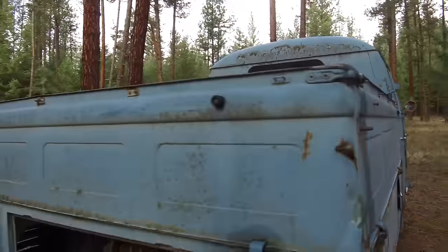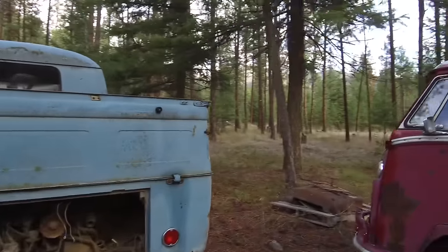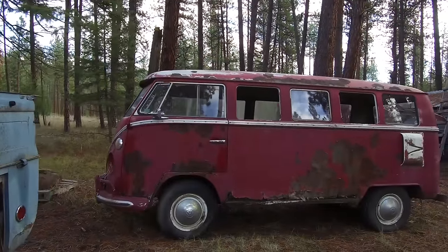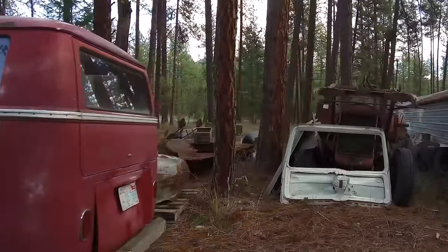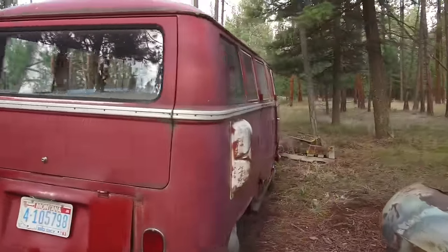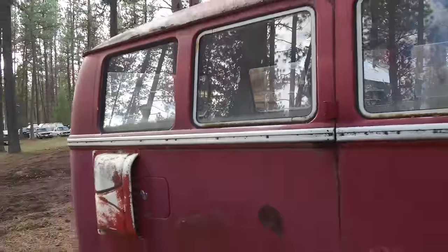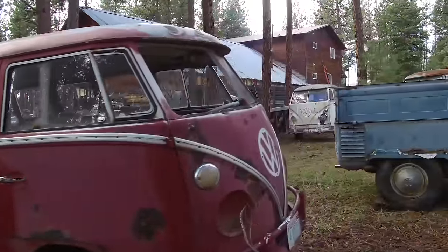In addition to the split windows, there were probably another 50 or 60 Volkswagens of all different years — some bay window buses, some Vanagons, also a ton of water-cooled stuff, a few Beetles, some Type 3s. I'll put together a bonus slideshow of everything else. This video I'm just going to feature these split windows, and then later I'll throw together another video with all of the other Volkswagens that were here on the property.